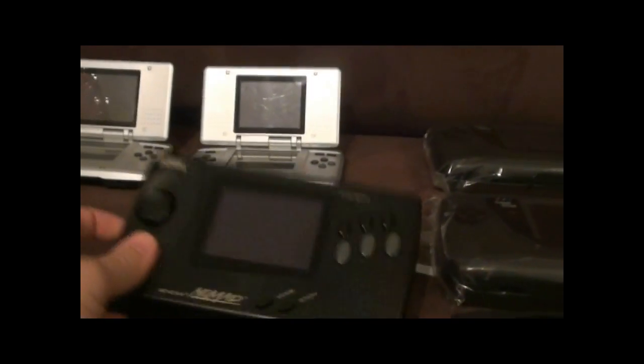Over here we've got the chunky Sega Nomad, which is basically a portable Mega Drive. Cartridge slot there, brightness control there, volume control, and also you can attach a Sega Joypad. It's a great little machine, but it does suck up on the batteries.